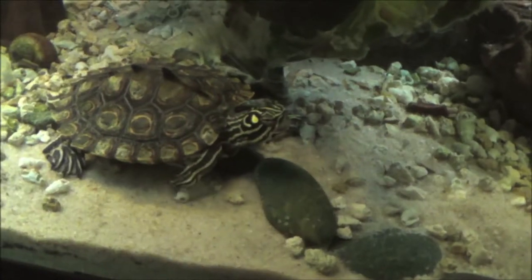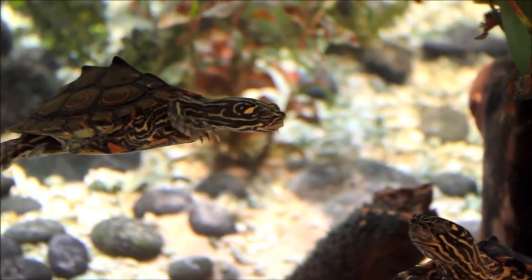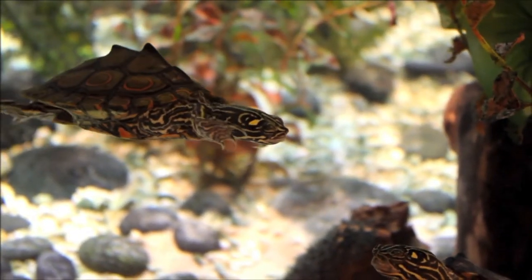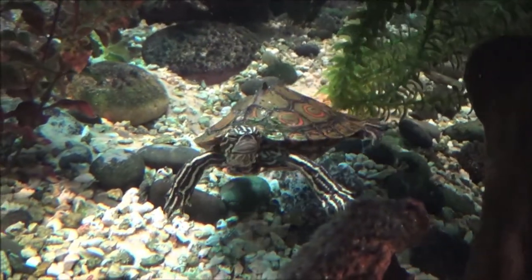The carapace is light to dark olive green. It is moderately keeled with spine-like projections on the first four vertebrals, which become less pronounced with age, especially in females. The posterior edge of the carapace is mildly serrated.